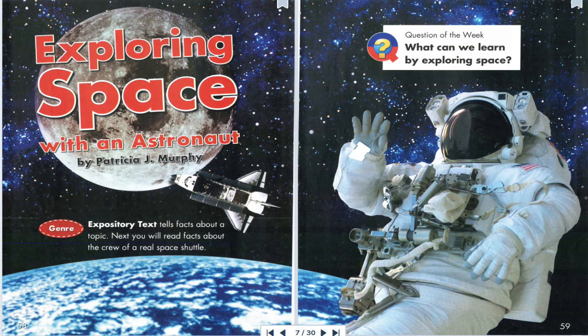How do astronauts live in space? In the space shuttle, astronauts float everywhere. Sleeping bags are tied to walls. Toilets have a type of seat belt. Astronauts exercise to stay strong. They take sponge baths to keep clean.